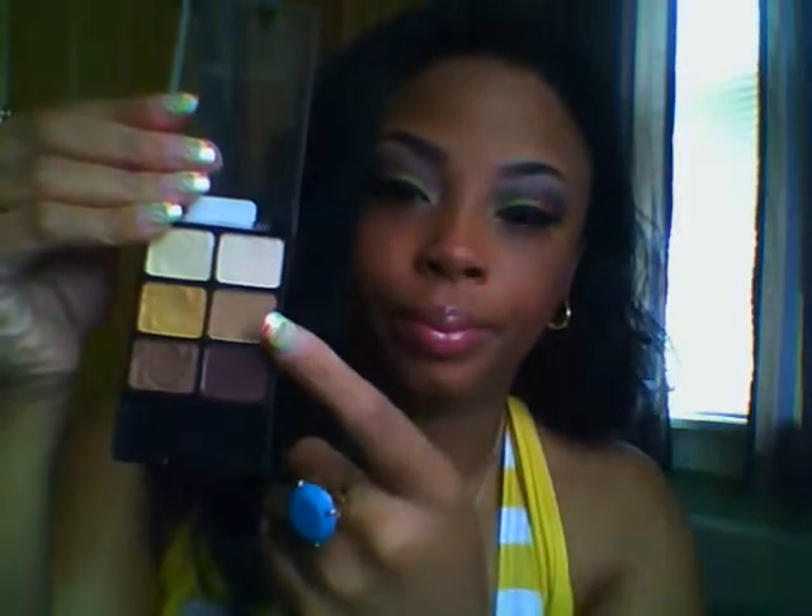My favorite blush would have to be Spice Ginger from Black Radiance, and it's actually what I'm wearing right now, so it's my favorite blush. My favorite nail polish — some of my favorites — my favorite nail polish would have to be...